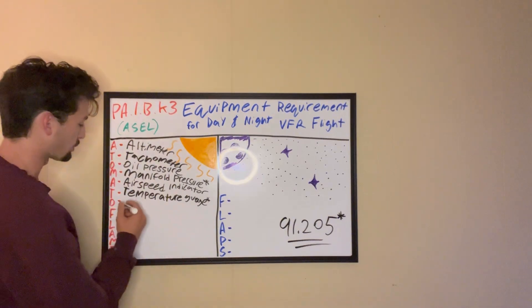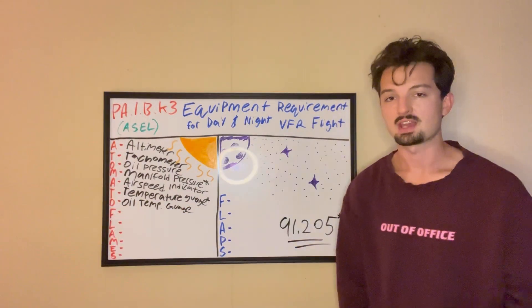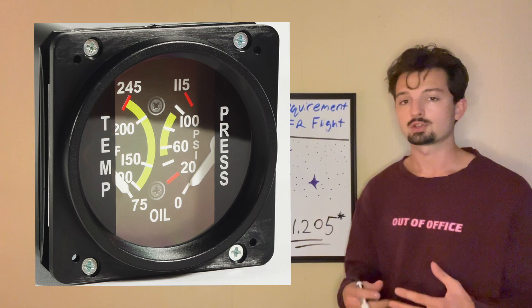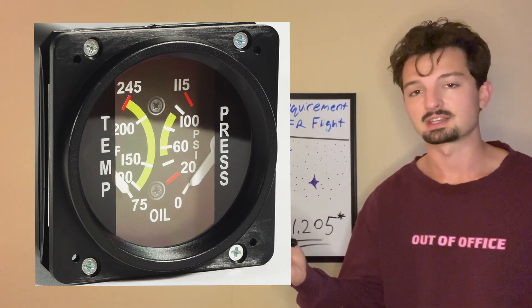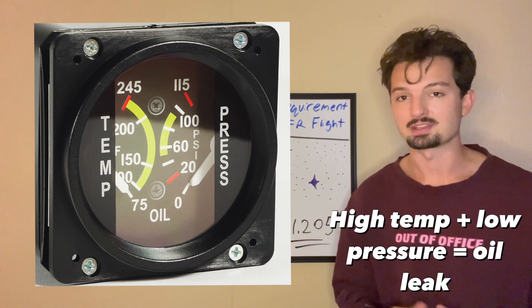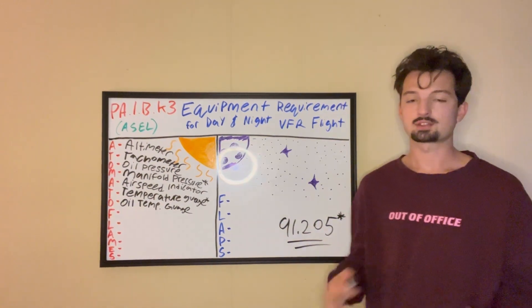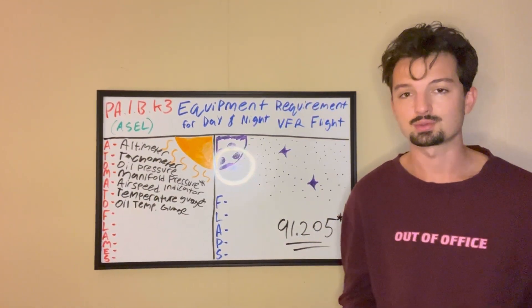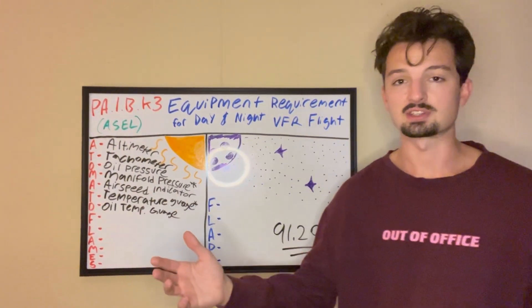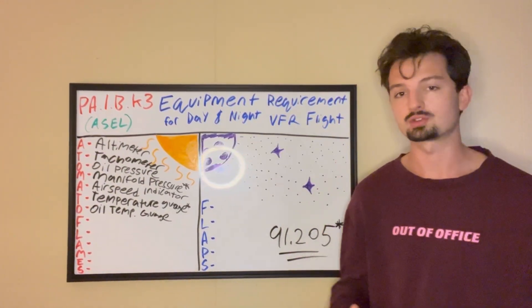Next O is the oil temperature gauge. As I just said, most of us are in single-engine air-cooled planes, and in that case you've got to have an oil temperature gauge. Similar to oil pressure, a really high oil temp can indicate an oil leak — if oil leaks out and your engine is metal on metal, it's going to get really hot, and that tells you to land right now. On the other side, if you're in a cold place and your engine is running rough while taxiing, a low oil temp reading might explain it — the oil just hasn't warmed up yet.